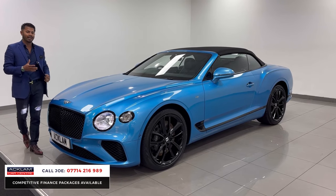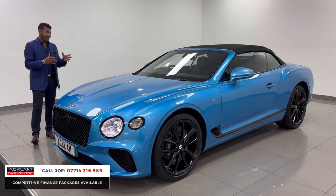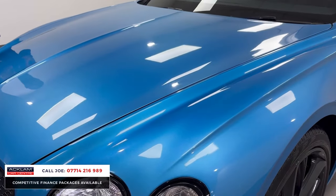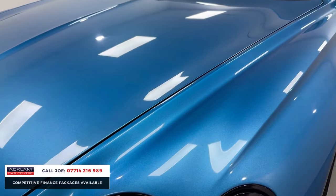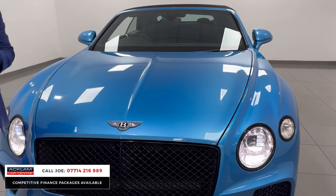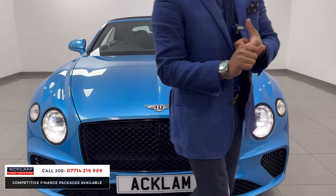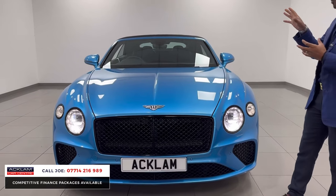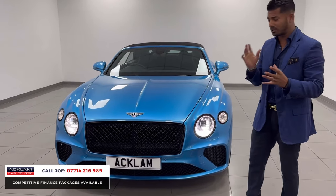First of all, the colour — the Kingfisher Blue. I actually haven't seen another GTC in this colour, and I think it works extremely well. It's a very special colour. But then there are other features that really enhance this already amazing-looking car: the Mulliner Driving Specification and also the black line specification, plus other features inside which I'll show you as I go around.